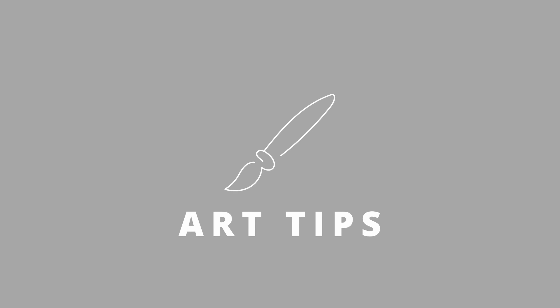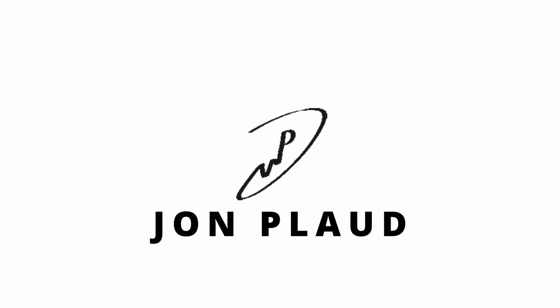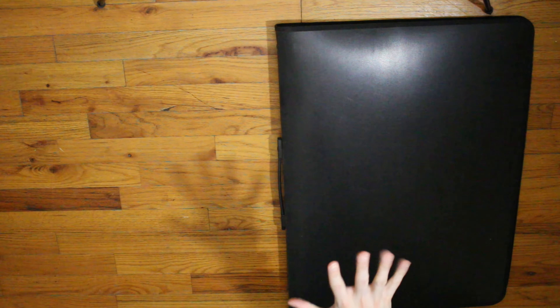Hey YouTubers, hey watchers, welcome back. In today's episode I just did some cleaning inside my closet and found one of these — my portfolio case. So let's look through it. It hasn't been open for many years. Sit back, relax, and we'll get this show started right now. All right, my fellow watchers, here's my portfolio and let's take a look at it.